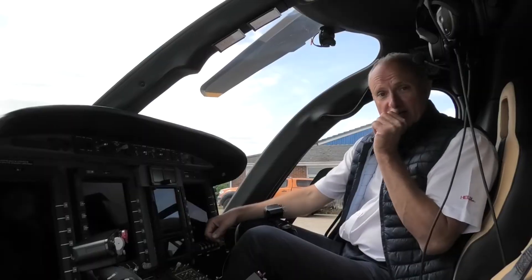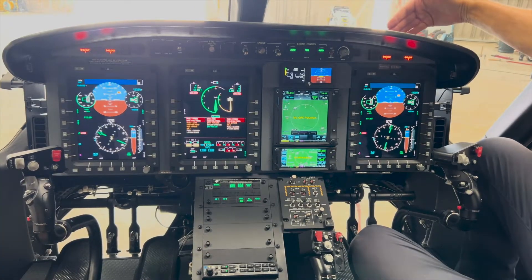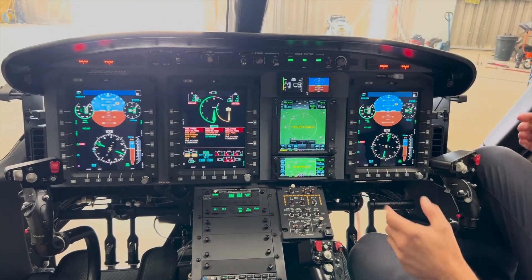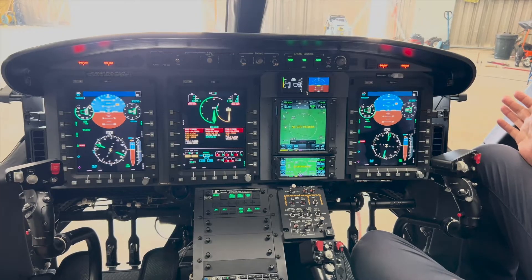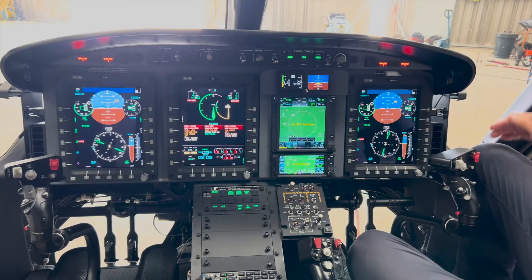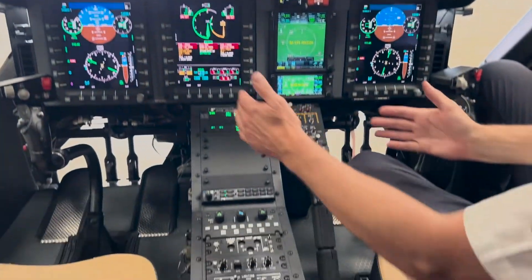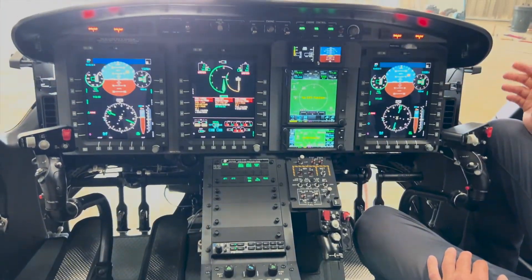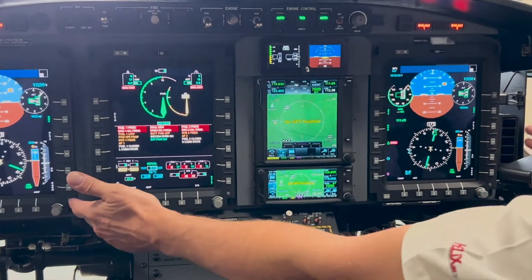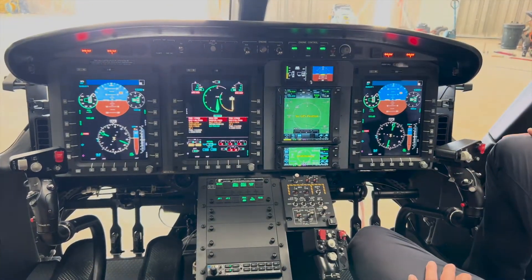Here we are in the front of the 429 — clearly my favourite place to be. One of the first things you may notice is a very low instrument panel compared to many other light medium twins, making life much easier in confined areas and particularly at night, as you don't have to turn the aircraft 45 degrees and look through the side window to see the landing site. Visibility is absolutely fantastic. Standard configuration is two screens — one PFD on the right and one MFD to the left. This particular aircraft is configured for dual pilot IFR, which is why there is a third screen on the left.